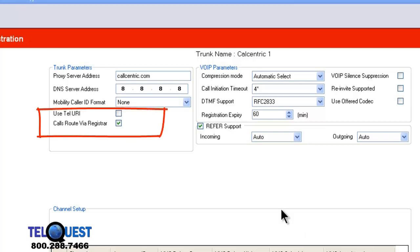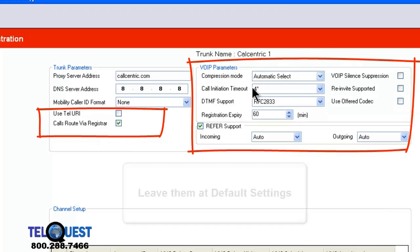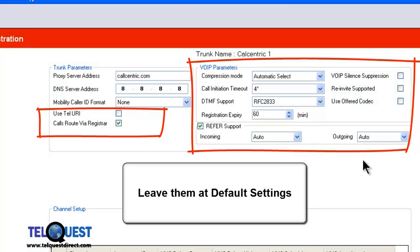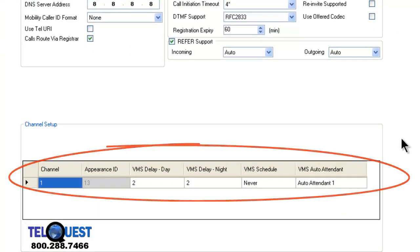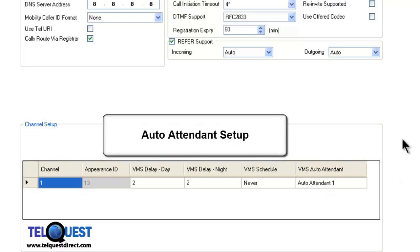All the remaining settings up here, for the most part, you should not have to change them unless your service provider instructs you. Down below in the channel setup section, here's how we can set up the auto attendant to answer incoming calls. We know it's channel 1, appearance 13. Voicemail service delay for day we can leave at 2. Voicemail service at night we could change to 0. The voicemail service schedule we'll say always, and we want it to go to auto attendant 1. If we had other auto attendants created, we could send it to those instead.